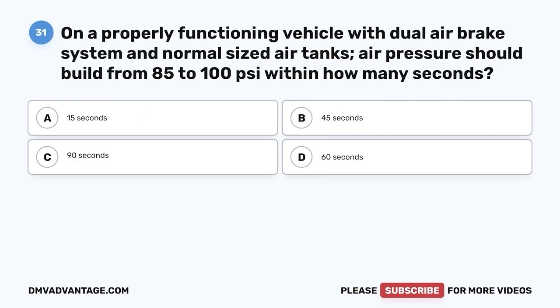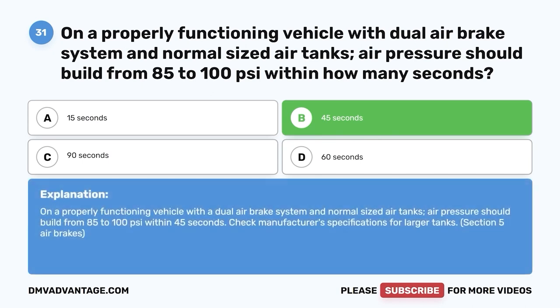Question thirty-one: On a properly functioning vehicle with dual air brake system and normal sized air tanks, air pressure should build from 85 to 100 psi within how many seconds? A, 15 seconds; B, 45 seconds; C, 90 seconds; D, 60 seconds. The correct answer is B, 45 seconds. Check manufacturer specifications for larger tanks.